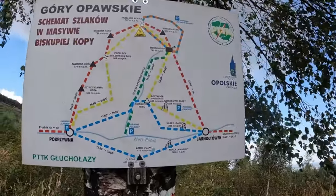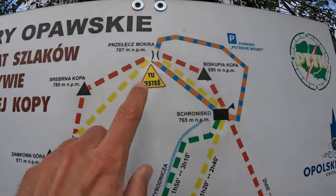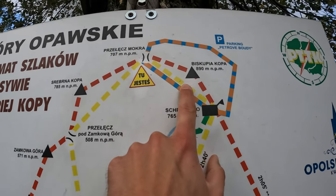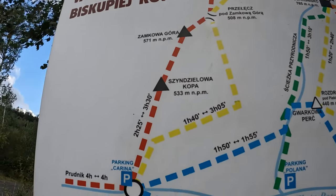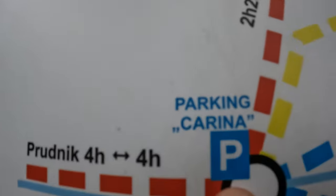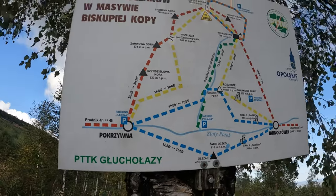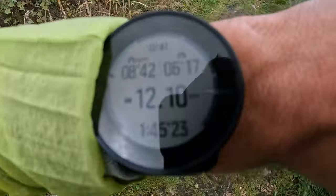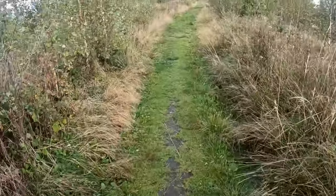Here we have a tiny map of the Opavské Mountains. We are right here, and here is the peak. We are going with a red path to Pokrzywna, and here is where I parked the car. Like I said, it's getting windy. Luckily I have a windproof jacket. I'm at 12 kilometers, so from this point it's around 5 kilometers to go.